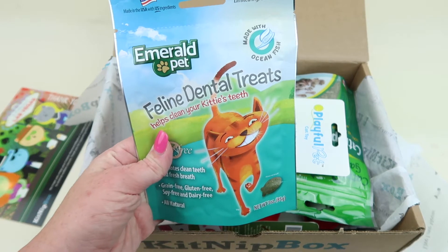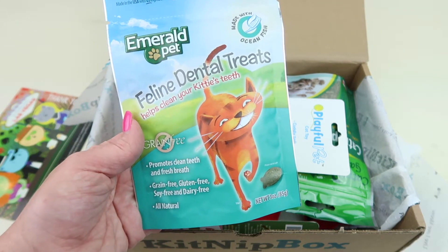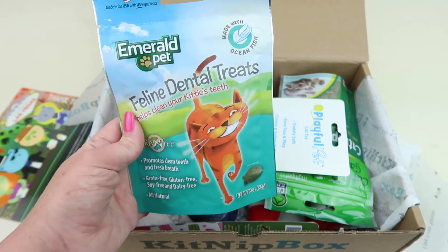From Emerald Pet, we have feline dental treats. It helps clean your kitty's teeth. Grain free, gluten free, soy free, dairy free, and all natural. Made with ocean fish. I think Oliver will really like these.